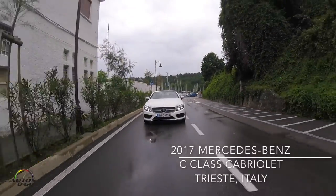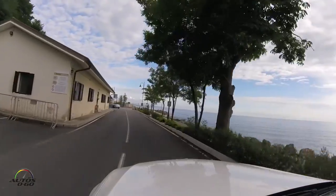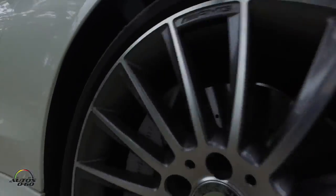A warm welcome to Mercedes-Benz and Mercedes-AMG. Enjoy the view of the Adriatic and familiarize yourself with our new C-Class Cabriolet.